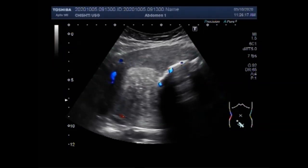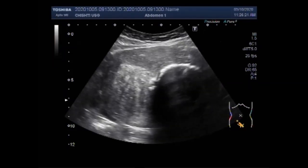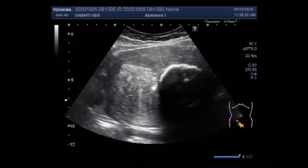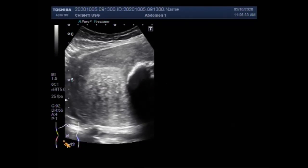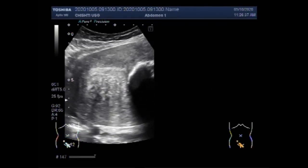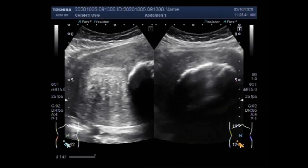A myomectomy can be performed through an open incision or in some cases laparoscopically. Most experts believe that a fibroid of about 9 to 10 centimeters — about 4 centimeters in diameter — is the largest size fibroid that should be removed laparoscopically.